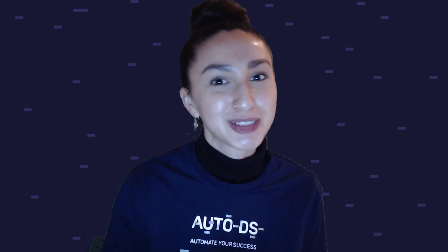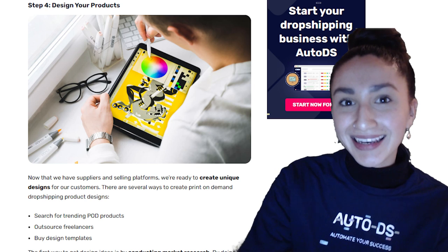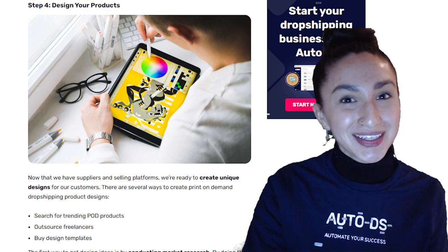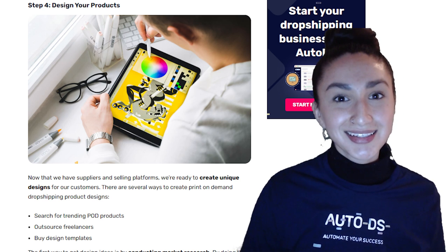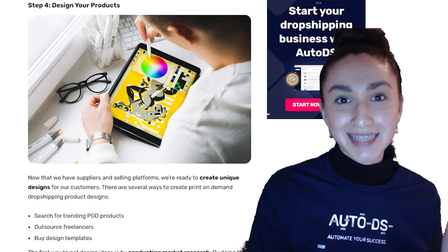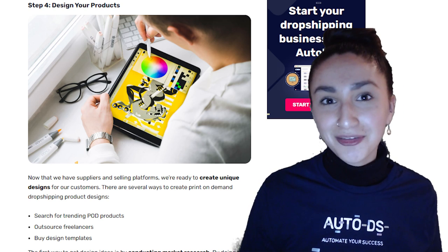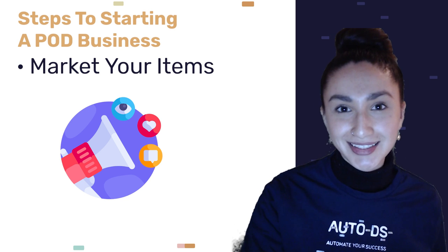Step four is creating unique designs for your customers. Here are some ways you're able to do that: number one, search for trending POD products by conducting market research; number two, outsource freelancers — you can outsource designs by hiring freelancers through websites like Fiverr; and option three, buy design templates from reliable websites such as Creative Market.